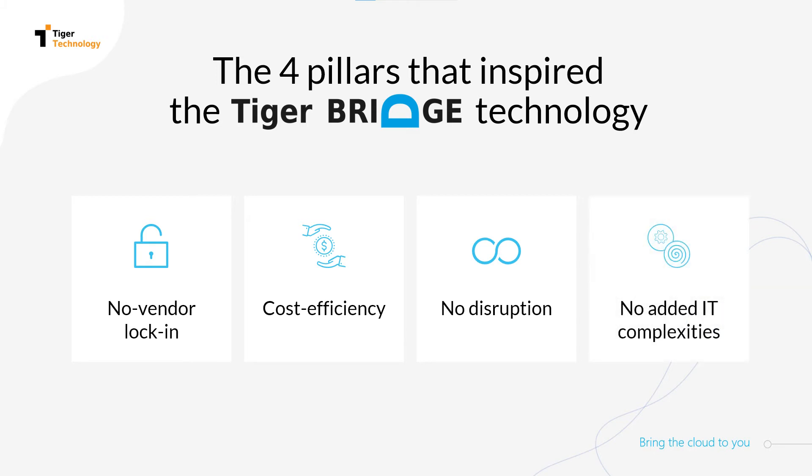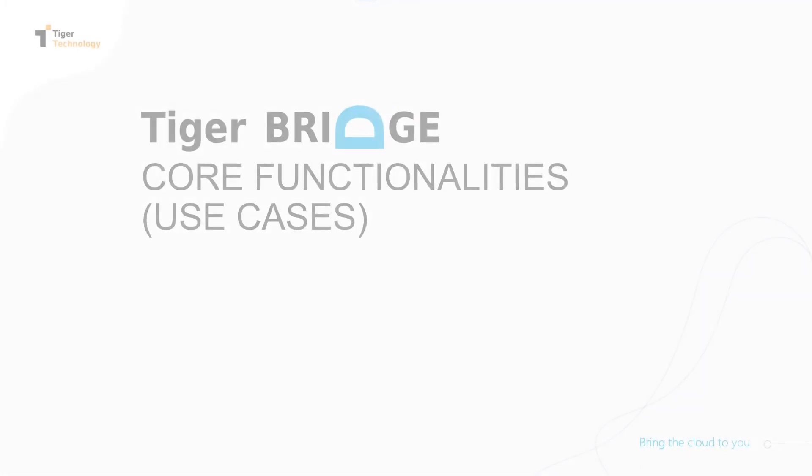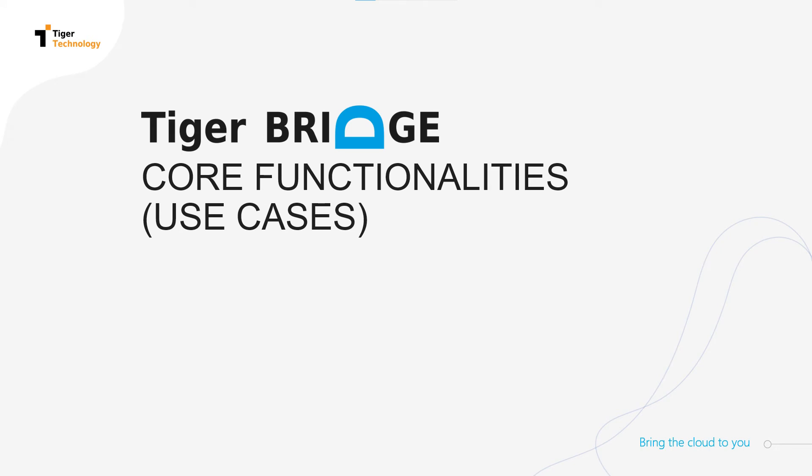Keeping things simple is at the core of TigerBridge. Our software-only technology requires no additional hardware or virtual appliances. You can happily skip planning for days or weeks of training or set up an administration. TigerBridge takes minutes to install and configure while setting up basic and advanced policies is simple and familiar.